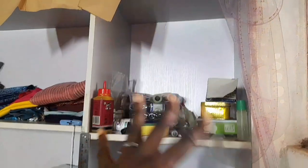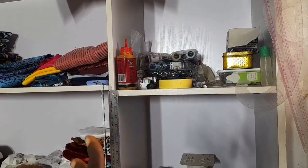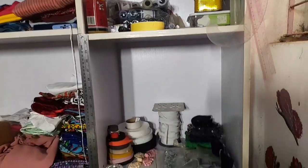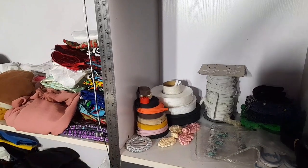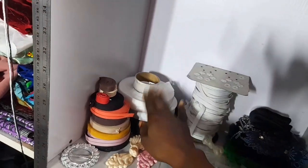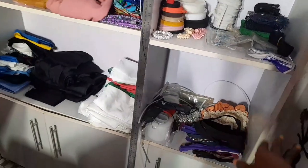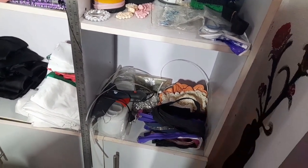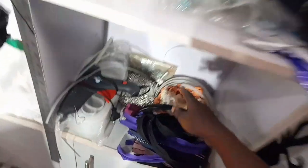Up here I have my threads, needles, and oil for my domestic machine. Down here I have my elastic, hemming glue — this one is almost finished so this is the bigger one — bias binding, appliques, crinoline, boning, and zips.